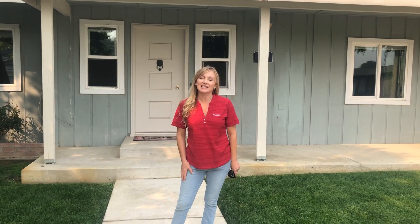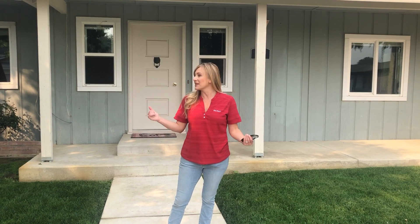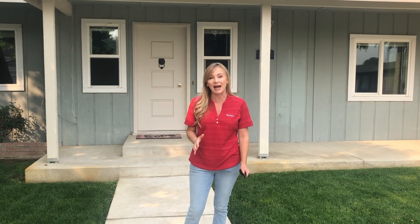Hey everybody, it's Kim Asias and I'm here in Gustine at 961 Elm Avenue. This is my newest listing. It's a little bit over 2100 square feet, and the best thing about it, although it's a two-story home, we have two bedrooms on the first floor plus a full bath.